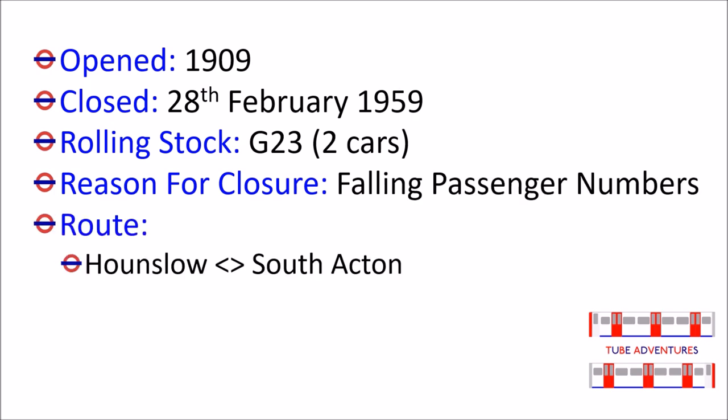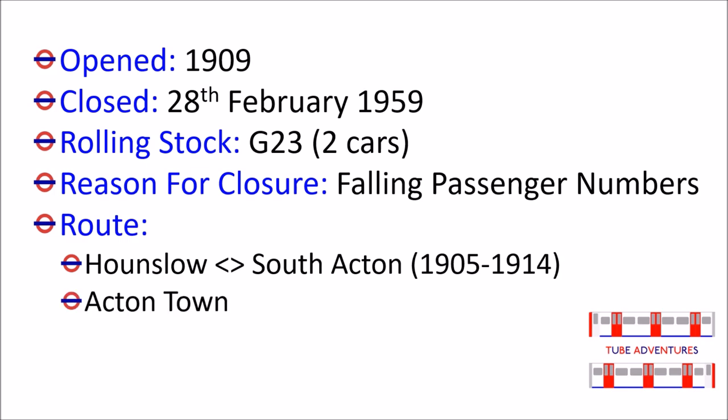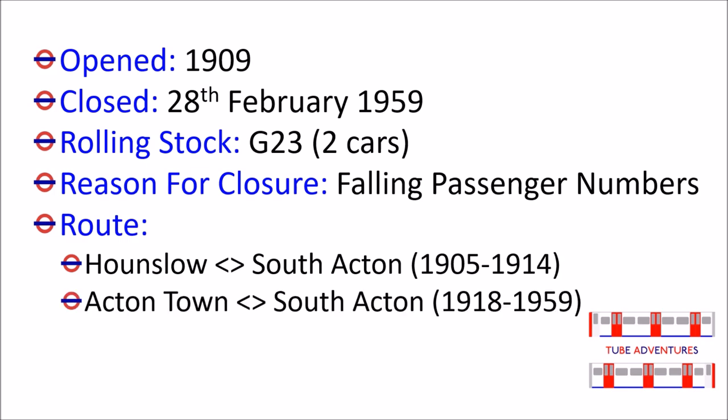Between 1905 and 1914 it ran between Hounslow and South Acton, and then after the war, to the day it closed, it went from Acton Town to South Acton.